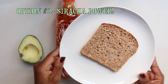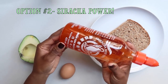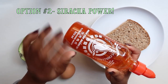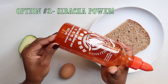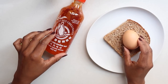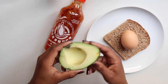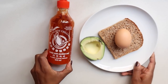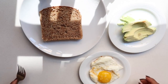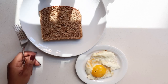Number two is for everybody who loves avocado and sriracha — this is what I call my Sriracha Power Dish. This is one of my favorite sriracha sauces, you can get it at Pick n Pay. All you need is one egg, one low-GI bread, and half an avocado. Let's get started — I'm pretty sure we all know how to do an egg and cut up some avocado.